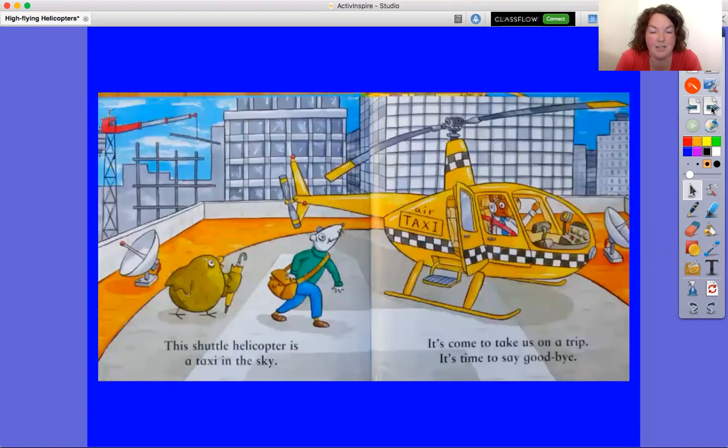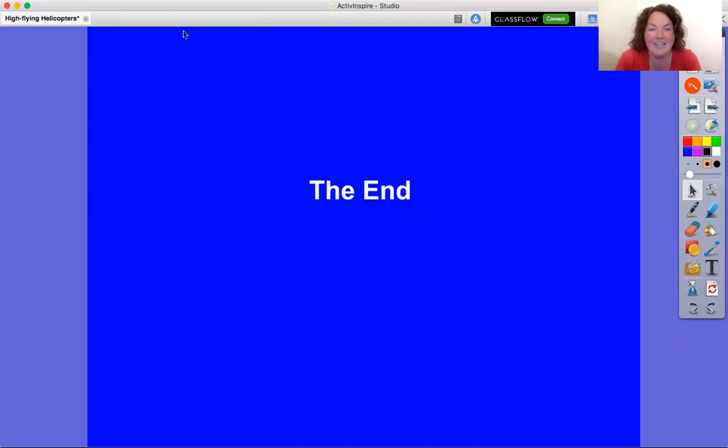This shuttle helicopter is a taxi in the sky. It's come to take us on a trip. It's time to say goodbye. The end.